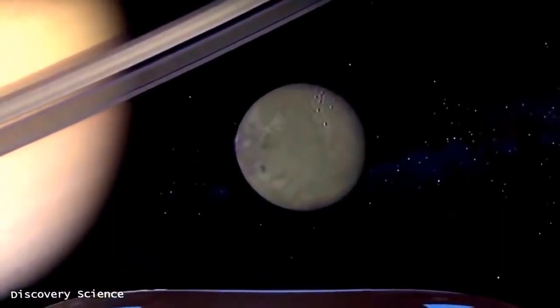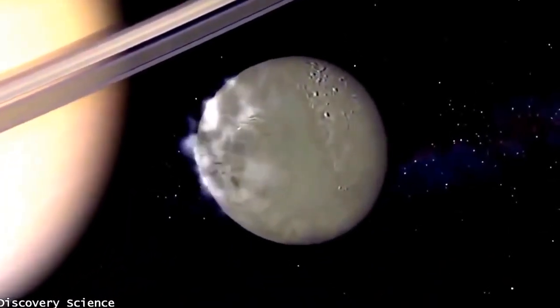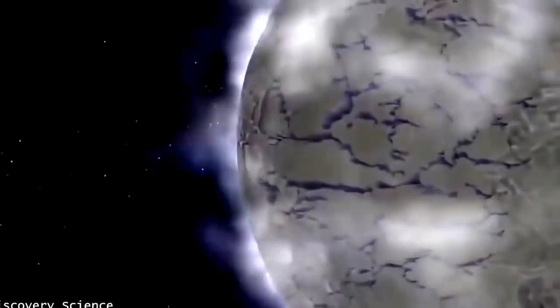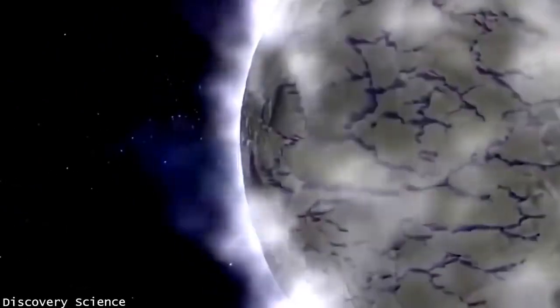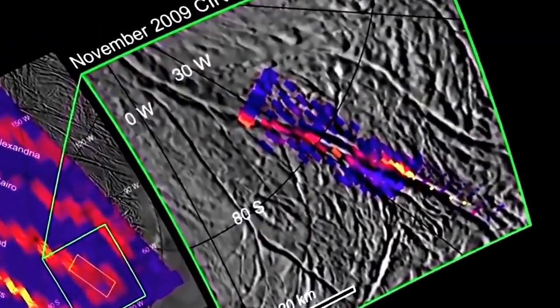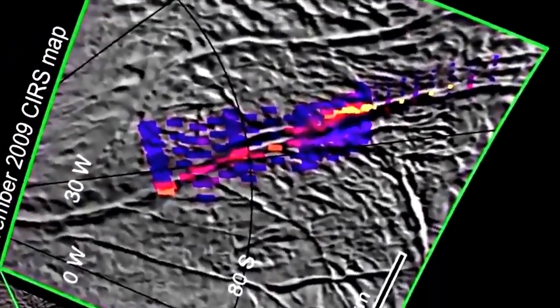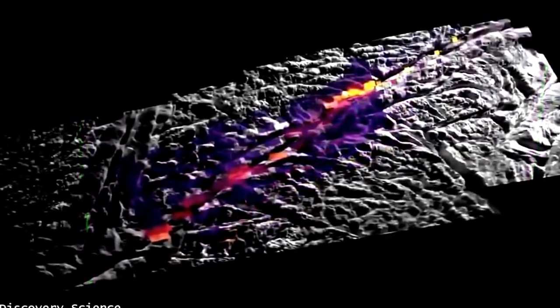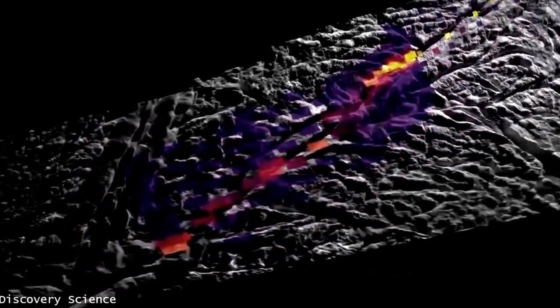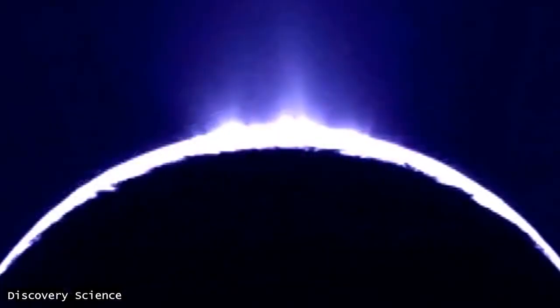Scientists have counted at least 30 geyser jets spouting from narrow geological fractures called tiger stripes, located along Enceladus's south polar region. A new infrared map of the area reveals warm surface temperatures. The heat emanating from the tiger stripes may be due to the upwelling of water vapor that propels the jets.